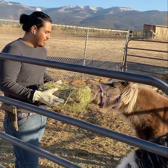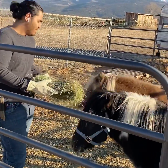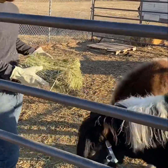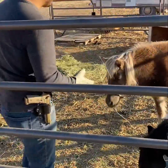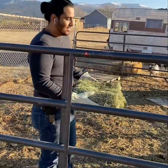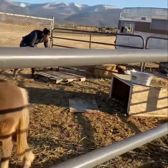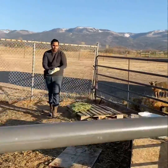I had to stop recording yesterday because we ran out of time. I started talking to the guy that sold these to me — he just got into it. I started asking all these questions. I already knew from my research, but he's going to teach me a couple more things, which is really cool. Yeah, it's feeding time for these guys over here.